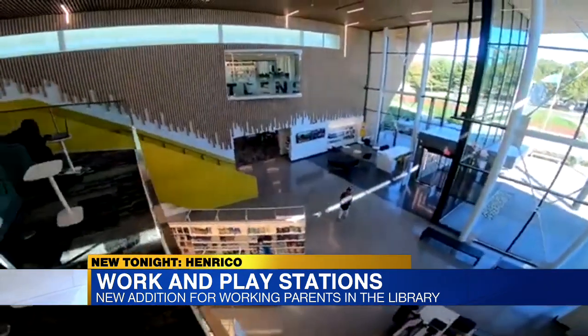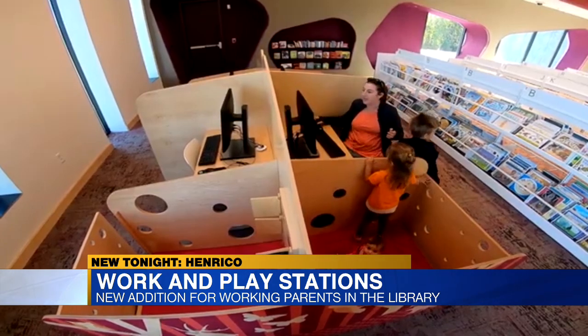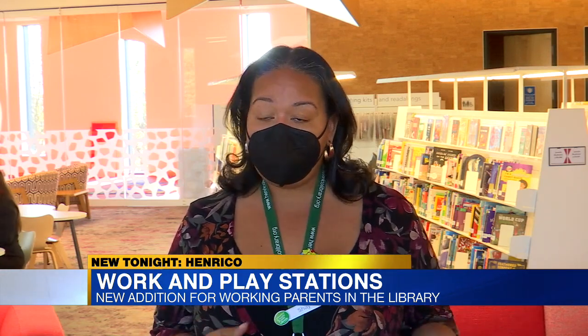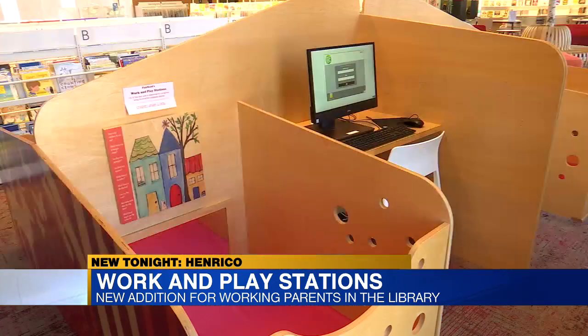In the library's development stage, Ramsey Martin says they were asked what they thought parents would need in the room. They saw the hardships of what the parents were going through when they were coming in to try to either look for jobs or do working from home.